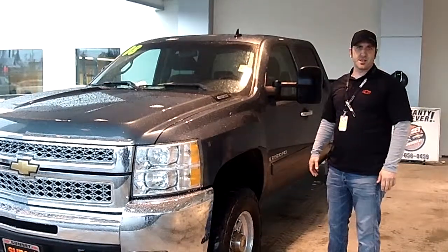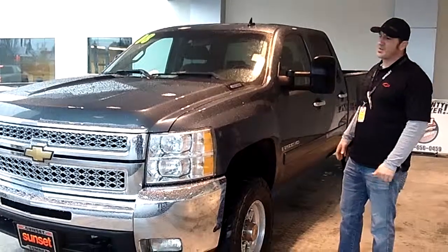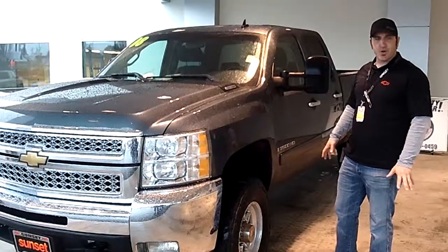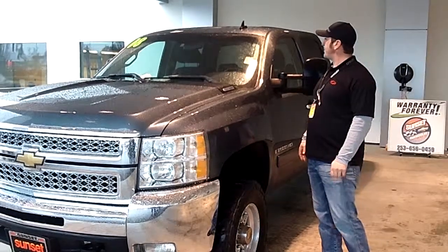Hey there, this is Jason Kinman at Sunset Chevrolet in beautiful downtown Sumner. I'm going to show you a 2008 Chevrolet 3/4-ton crew cab short box, stock number PT-464.